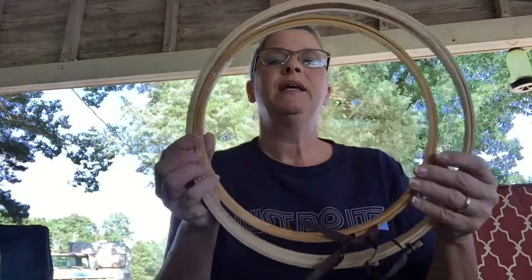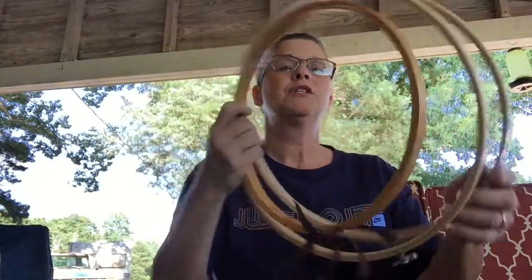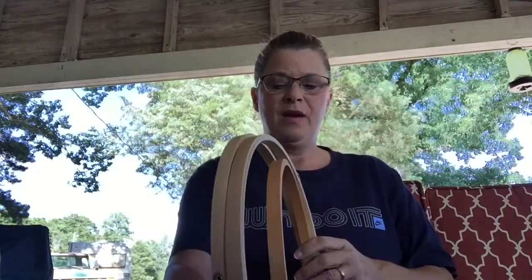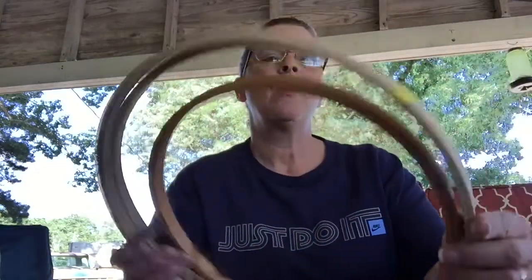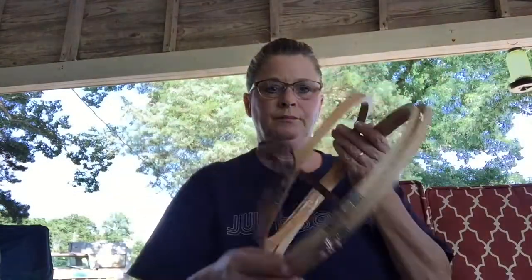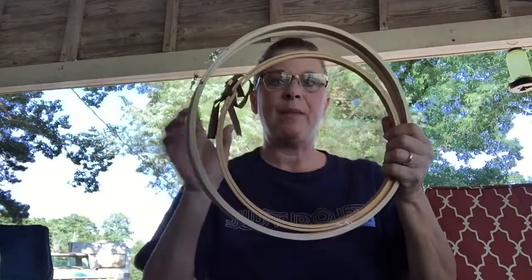Found three embroidery hoops — they were two dollars so I got all three of them for a dollar. I thought I'd put some kind of decor in them — some fabric or something.